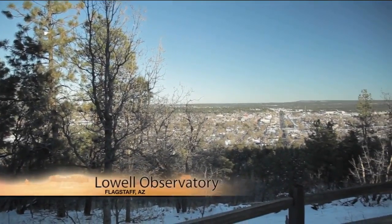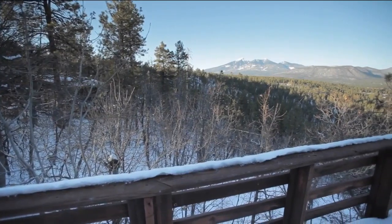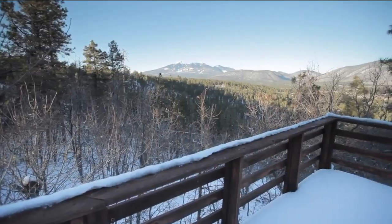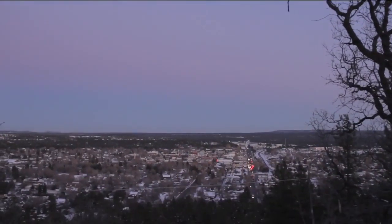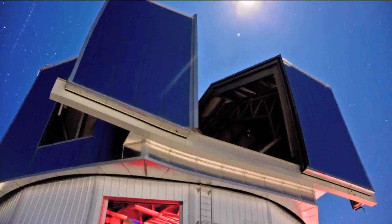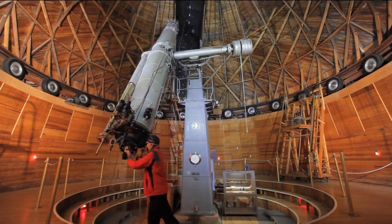We are here on Mars Hill overlooking downtown Flagstaff. It's the cold, clear mountain skies above Flagstaff that drew astronomers here more than a century ago. Very little moisture in the air. No big city lights — things that might blur what you see through a telescope. Telescopes are light buckets; what astronomers do is collect light and interpret it.